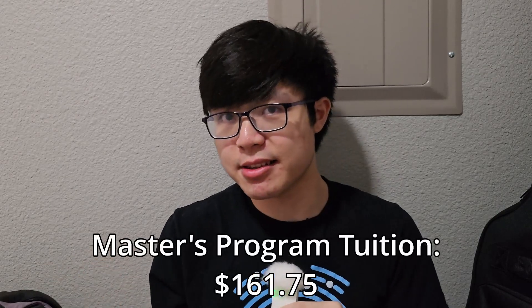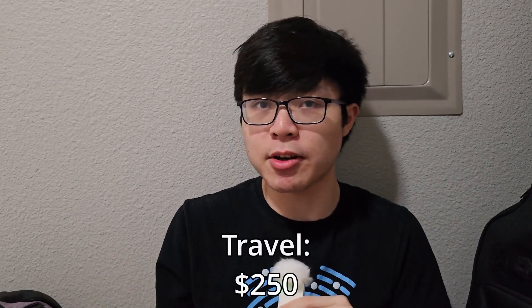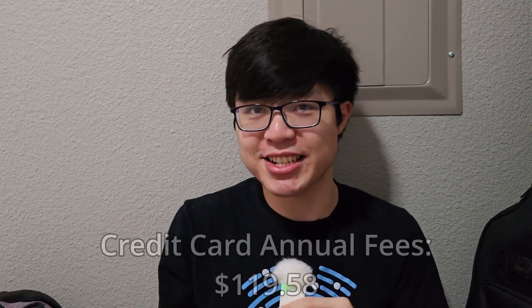Let's talk about some of the goals I'm putting my money towards. I'm still putting money towards my master's program even though I'm like 99% sure I'm going to be taking a pause on that by the end of this semester. But in case I do decide to start it up again, I'm still contributing $161.75 into that fund just in case I need to pay tuition. For my student loans and hospital bills for the month of April, I'm adding $19 and $158.07 respectively. For future travel expenses, I'm adding $250 into that fund. And finally, for my credit card annual fee fund, I am adding $119.58.